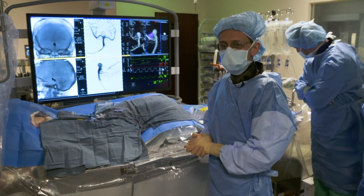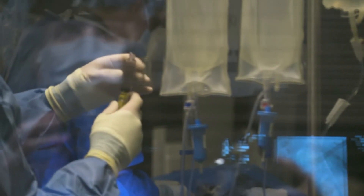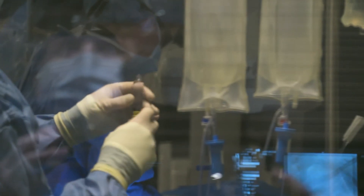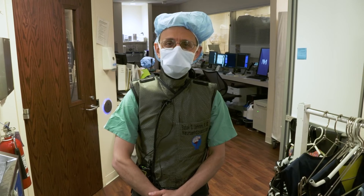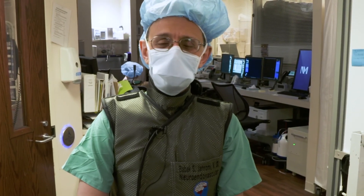Twenty to thirty years ago these patients would have been weeks in hospital. We've really made this a much more straightforward procedure and much better tolerated for patients. I'm Dr. Jerome and thank you for joining me inside the OR.